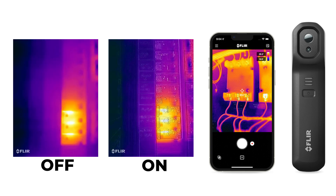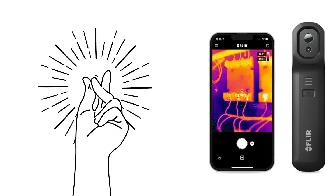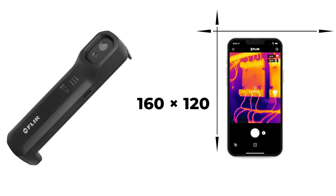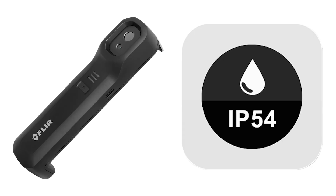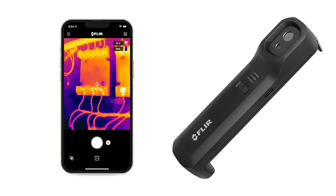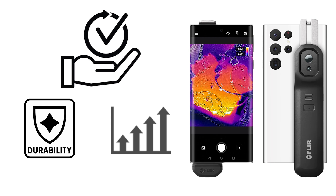Its advanced features, including FLIR MSX and Vivid IR technology, ensure accurate identification of targets and problem areas. The camera's high thermal resolution of 160x120 (19,200 pixels) further enhances its capabilities. Furthermore, the FLIR One Edge Pro boasts a long battery life of up to 2.5 hours and quick charging capabilities for uninterrupted usage. Its durability is proven by an IP54 rating and successful drop tests from 2 meters. In conclusion, the FLIR One Edge Pro combines innovative technology, convenience, durability, and performance, making it an essential tool for professionals seeking efficient thermal imaging solutions.